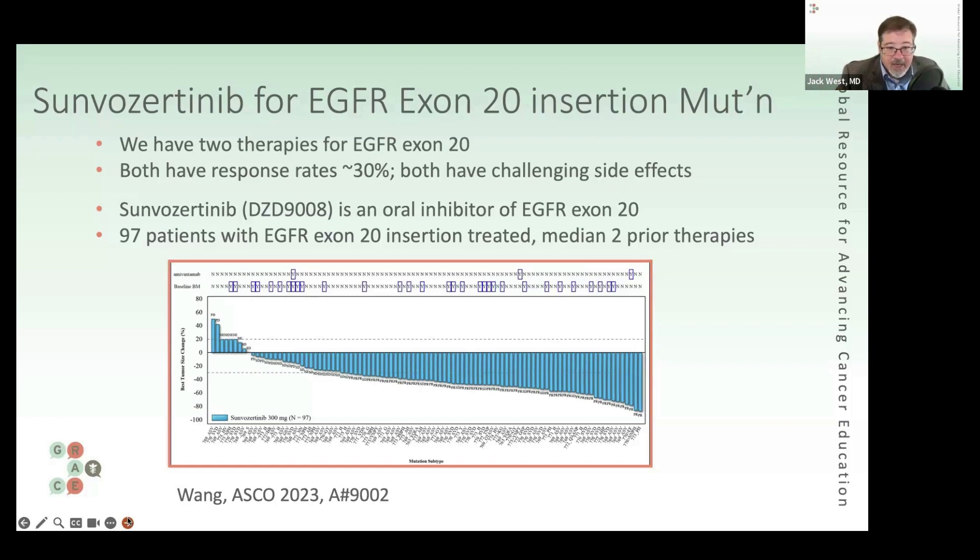This is an Asian trial that enrolled 97 patients with an exon 20 mutation. These were pretty heavily treated patients, with a median of two prior therapies. This is called a waterfall plot — the bars going down from the line in the middle represent the tumor shrinking, and how far they go down represents how much the shrinkage is.